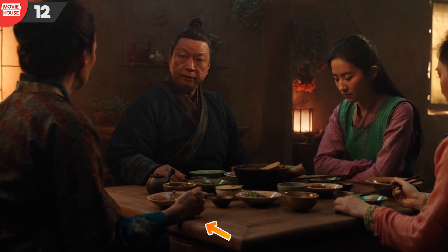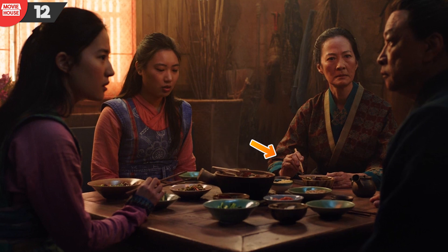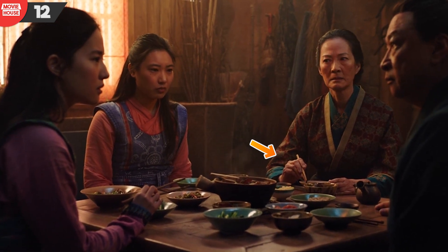Number 12: and it appears that Mulan's hands are not the only ones acting crazy. Even the position of her mother's hands changes in tune to the changing camera angles.